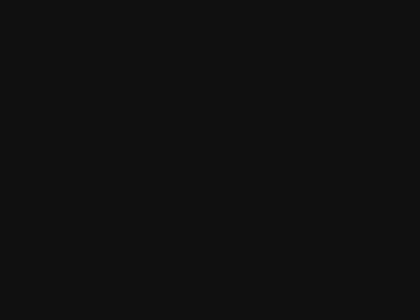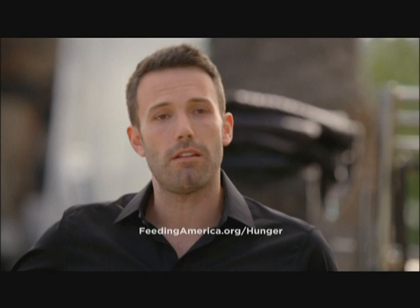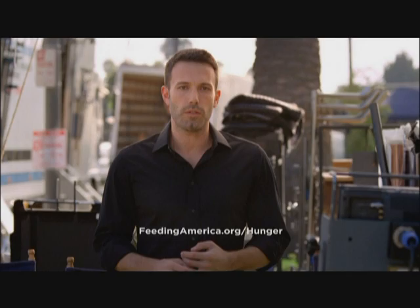You realize that 49 million Americans struggle with hunger? That's one out of every six Americans. These people are around us every day — they're our friends, our coworkers; their kids go to school with our kids. Sometimes we're not even aware that they're struggling. This problem is closer than you think. So is the solution. Play a role in ending hunger. Visit feedingamerica.org slash hunger and find your local food bank.